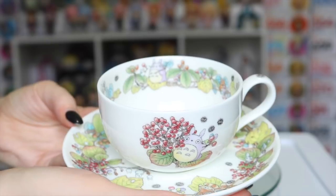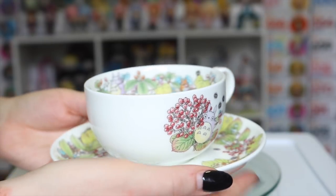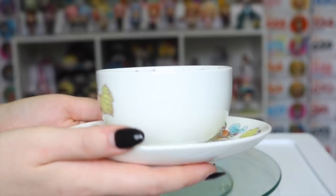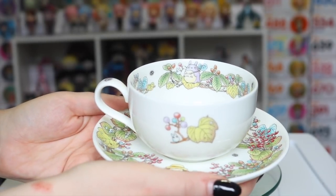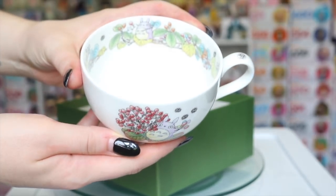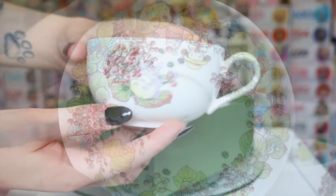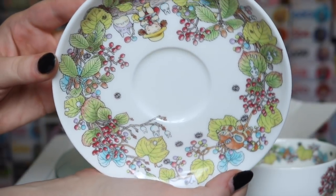Very random but I've also been eyeing up this teacup and saucer set for a while. It is so cutely Totoro themed with little soot sprites and even part of the inside of the cup is designed as well. I've been recently using mugs and cups as bowls lately but I don't know if I'll be able to use this one because it is so freaking pretty.